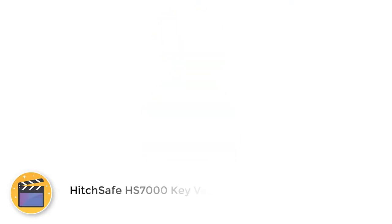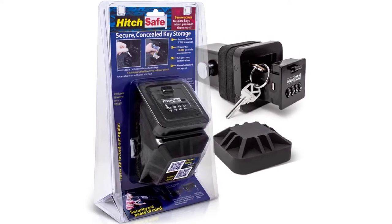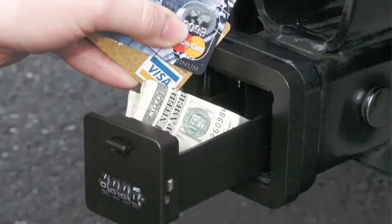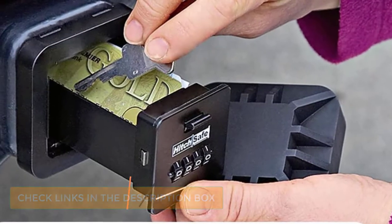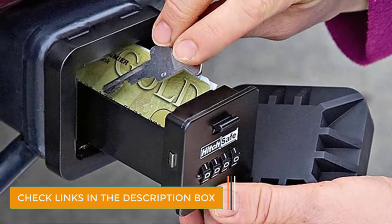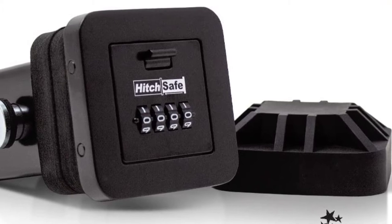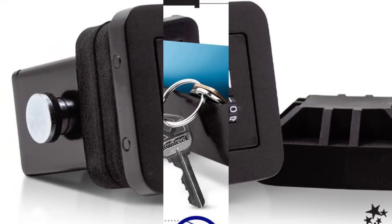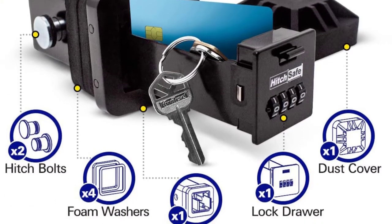Number 2: Hitchsafe HS7000 by Keyvolt. This product from Keyvolt allows you to cover up your hitch tube and gives you a convenient and safe place to keep a key. With secure metal construction, a built-in code combination, and a heavy-duty rubber dust cover, this hitch cover can safely hide a key, cards, and other valuables while you are off doing outdoor activities or when you're camping. This hitch cover also comes with a hitch pin and a dust cover, which covers up the key code so passers-by don't know about your little secret storage compartment.